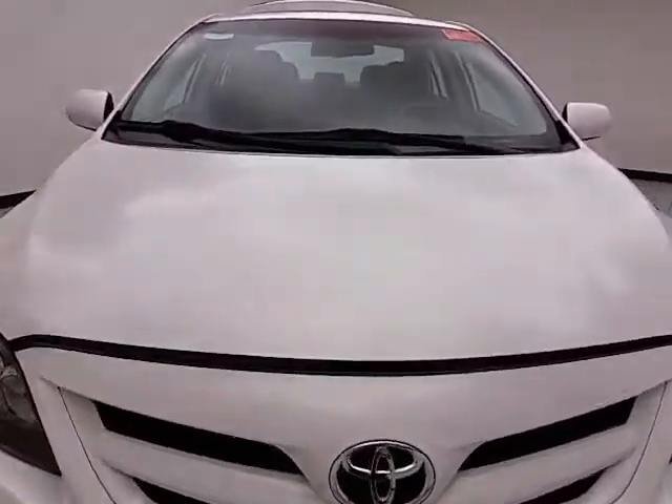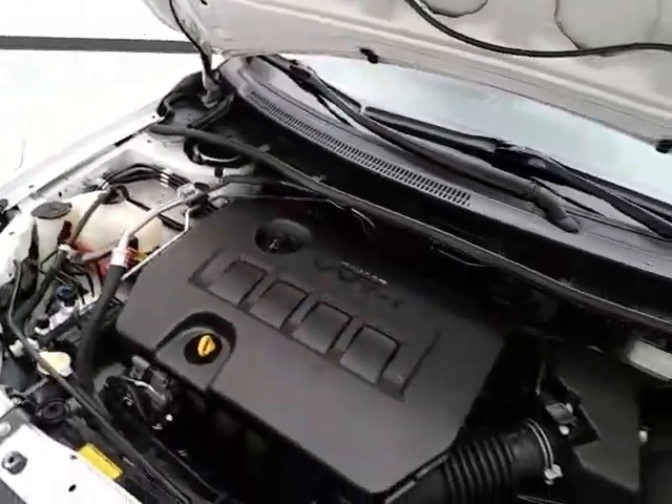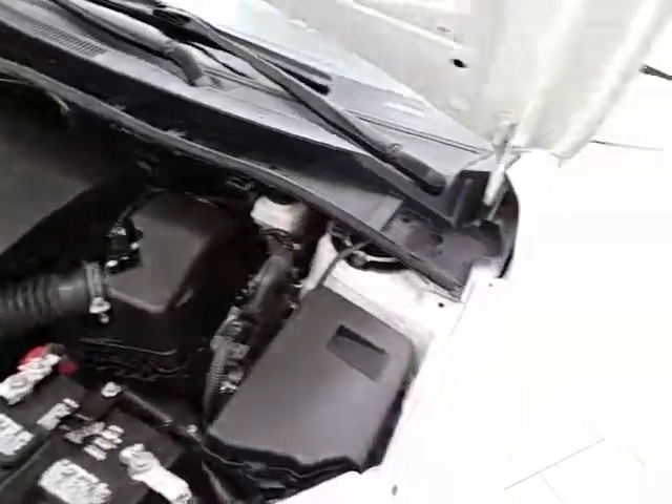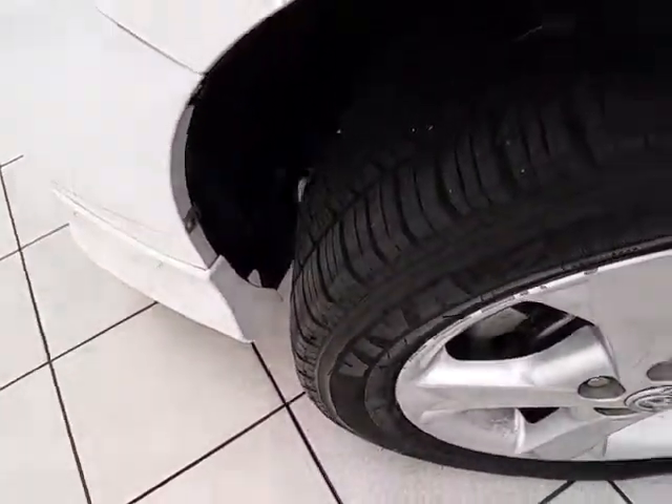Under the hood, this Corolla has a 1.8-liter 4-cylinder engine with 132 horsepower. Just as clean under the hood as the rest of the car. Excellent fuel economy with an EPA average of 26 miles per gallon in the city and 34 on the highway.